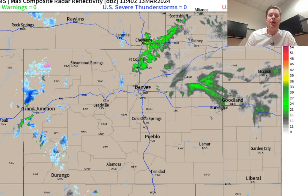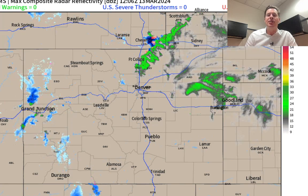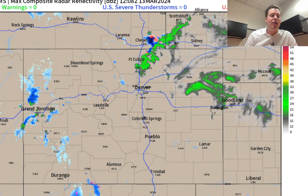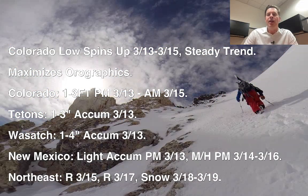Seeing some rain showers right now across the lower elevations of Colorado, and some snow is moving into the western slope. But this is just the start of the storm system. Here are the bullet points: the Colorado low is still on track, very steady snow trend — the last three updates have all been very similar as far as amounts.